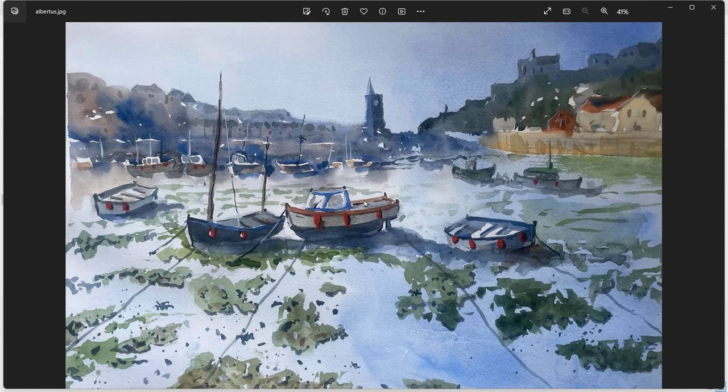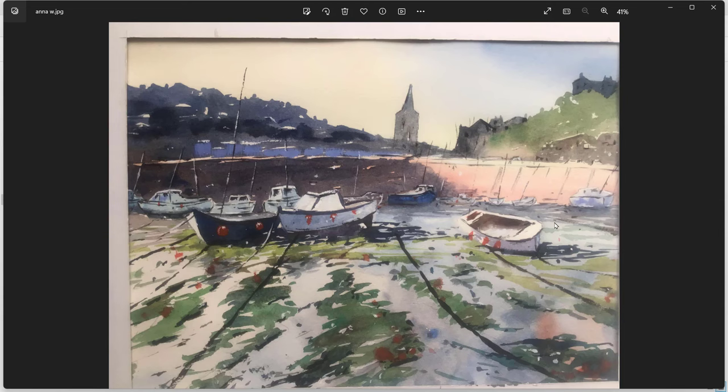From a perspective point of view, it looks like we're looking down on the scene a little bit. If those boats were a little bit larger or a little bit higher, so the cabin was touching the background boats, that would give a feeling of our eye level being at a similar height to the top of that cabin. But the rest of the perspective — the lines going towards the boats, the boat shapes — are very good indeed. Good background, good mixture of edges. Well done Albertus.